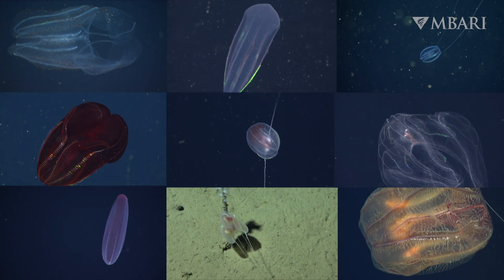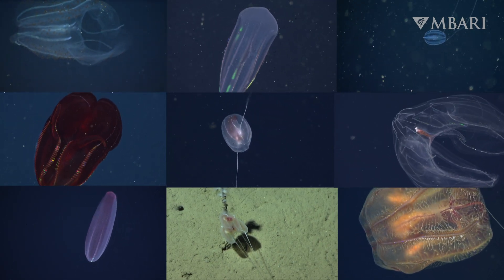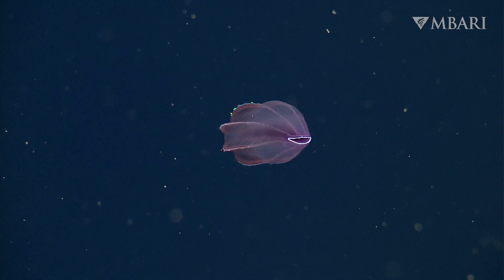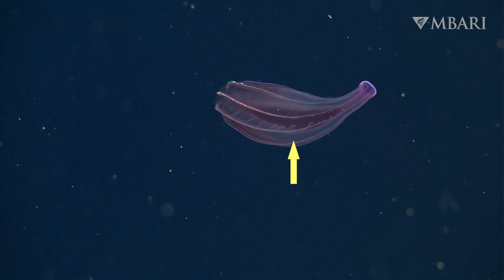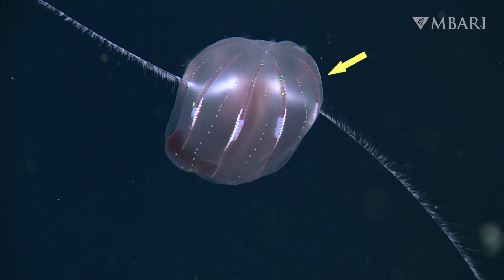More than 200 different species of comb jelly live in the ocean, from the sunlit surface to the abyssal sea floor. They come in a wide assortment of sizes, shapes, and colors, but have the same main parts — a mouth, a stomach, sticky tentacles for capturing food, and shimmering comb plates for swimming around.